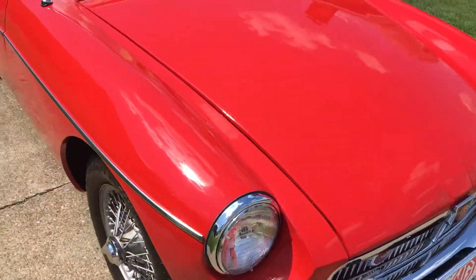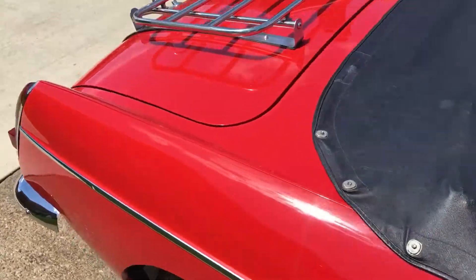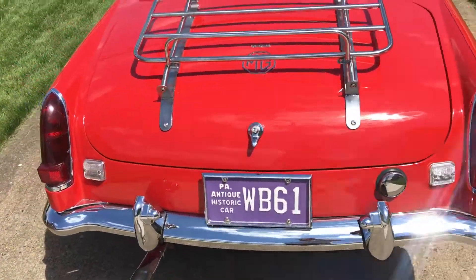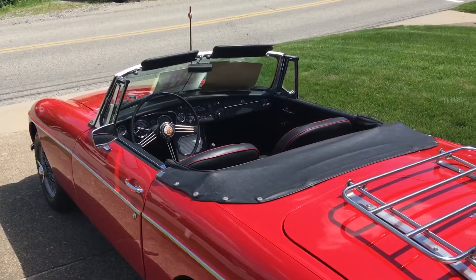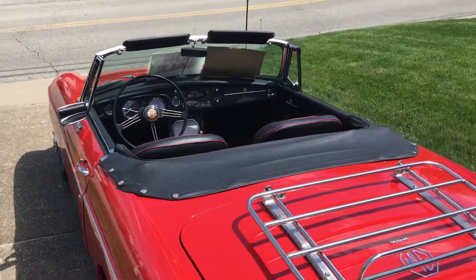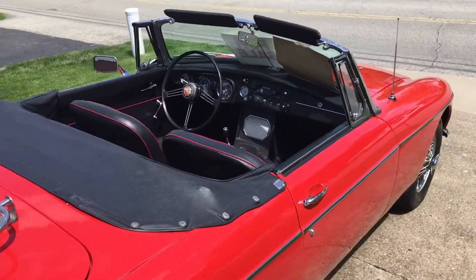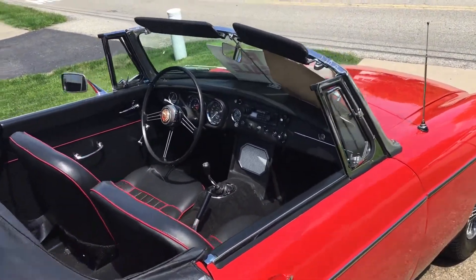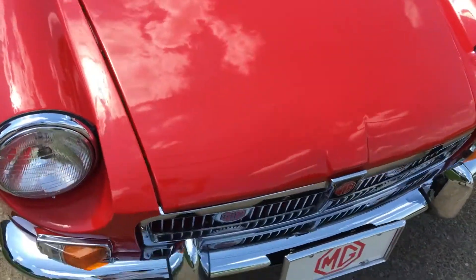This would be a fun car for the wife and I to just go for a ride up to Lake Erie, Presque Isle, somewhere probably within a two-hour range of Pittsburgh. Or we could park it up at the farm near Edinburgh and then drive up to Buffalo, Niagara Falls, etc.